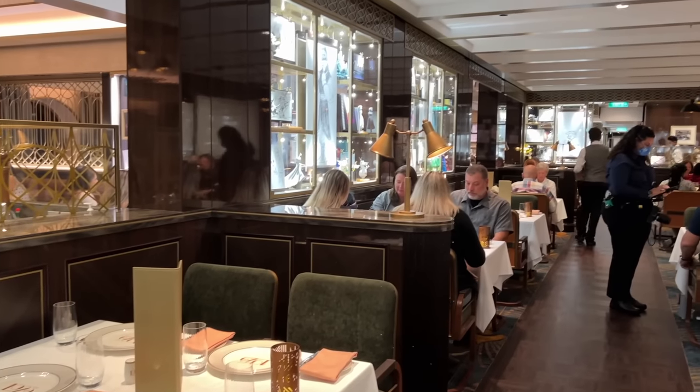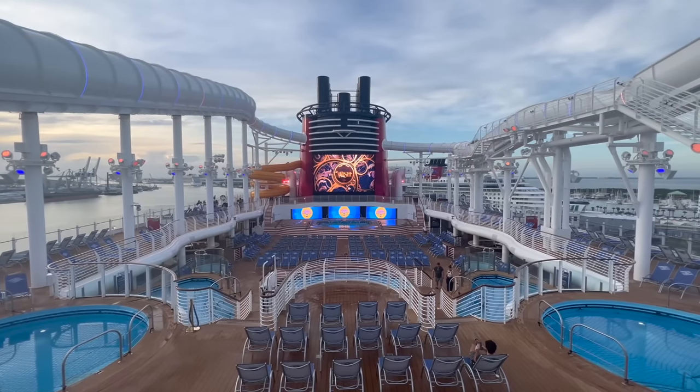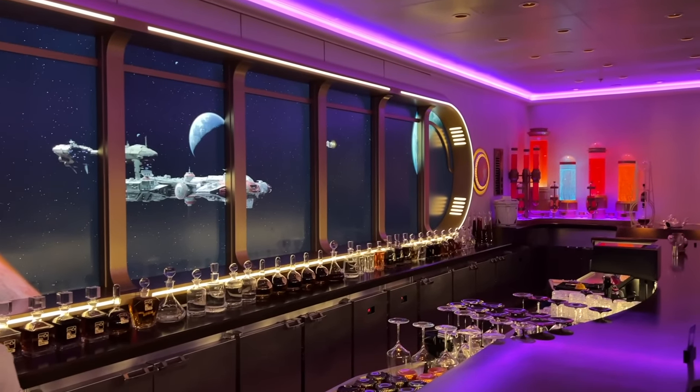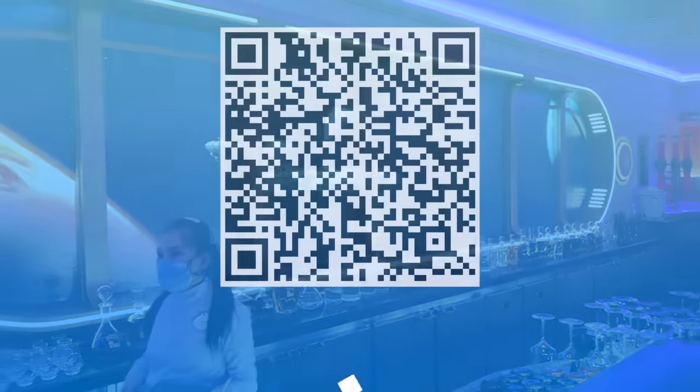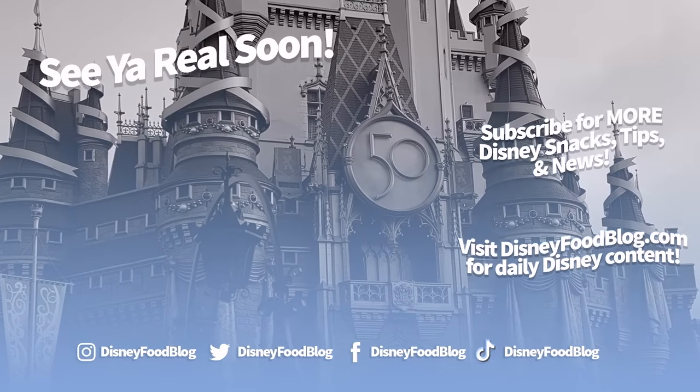I've got to know — what is your favorite thing you've ever eaten aboard a Disney cruise? Or if this is your first time cruising, what are you most looking forward to trying? Let me know in the comments and stay tuned for more Disney Cruise content. And don't forget to download that free Disney Cruise Line packing checklist from disneyfoodblog.com/cruise-packing. Thanks for watching, everyone — this is AJ for Disney Food Blog, and we'll see you real soon.